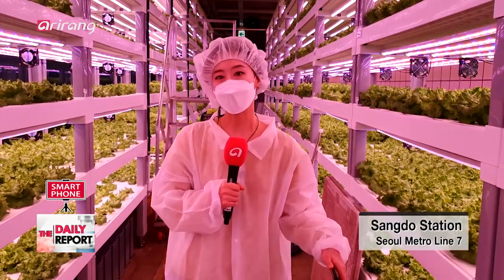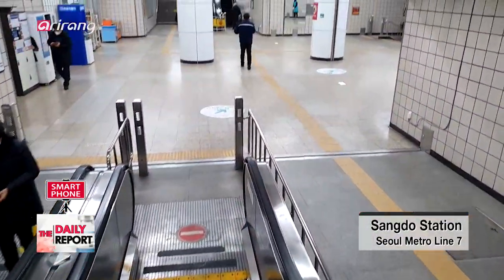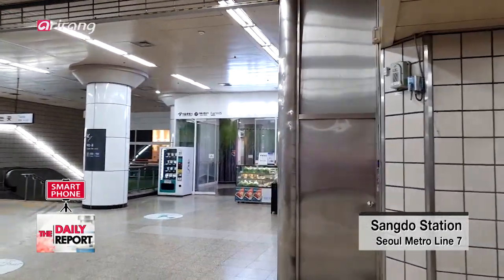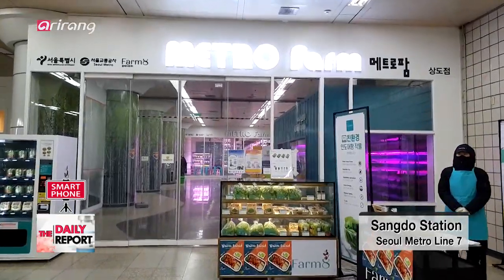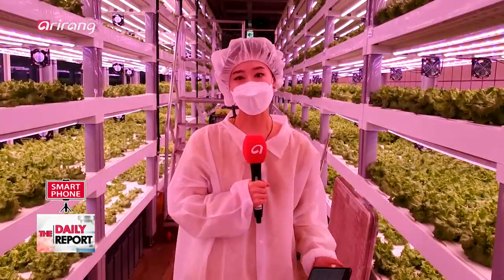When you walk down exit number two of Sangdo Station in southwestern Seoul, it's hard to miss this white-green signboard that reads Metro Farm. And if you walk in, you'll meet with an unusual scene — glass-paneled facades that almost look like containers or greenhouses made of glass. Inside, you'll see a whole lot of green, brightly lit under LED lights.